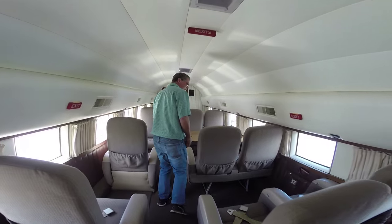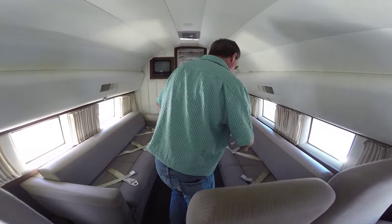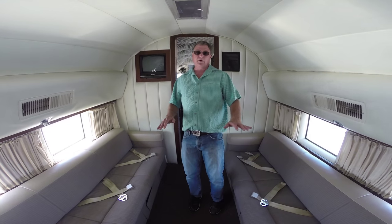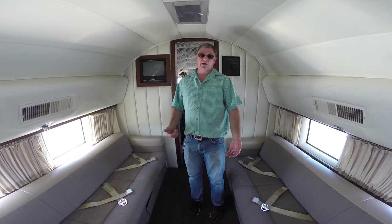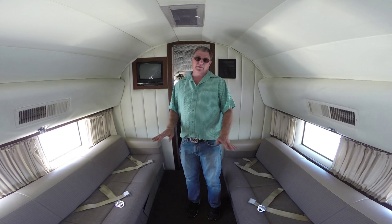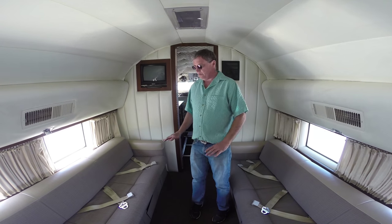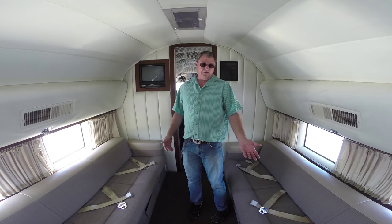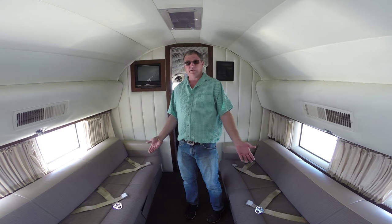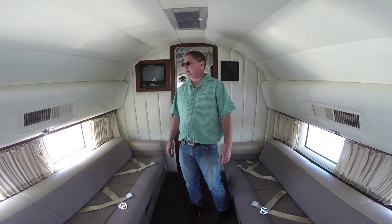We've got one set of club seats up here with a nice desk, and then two sofas, three-place each. In a DC-3, you'll notice you're really going uphill — a lot of people find it unusual to walk up, but once you get in the air, everything's perfectly level. I've had other aircraft with couches, and riding sideways on takeoff and landing isn't the funnest experience, but once you're up you're sitting across from each other and it's kind of a party. I really enjoy the couches — everybody does.